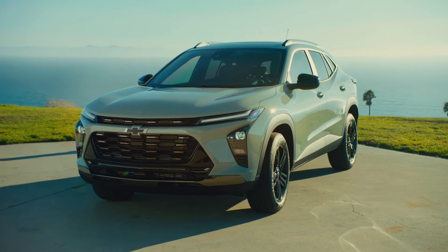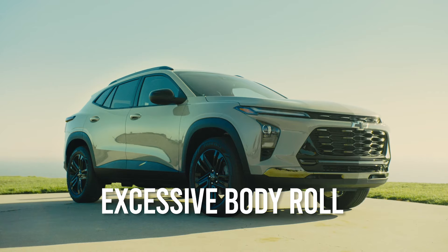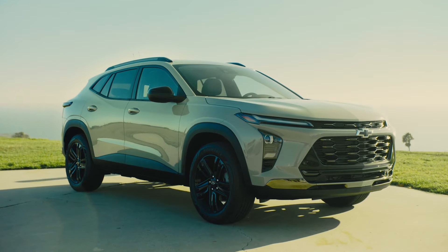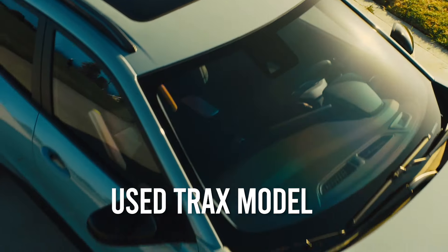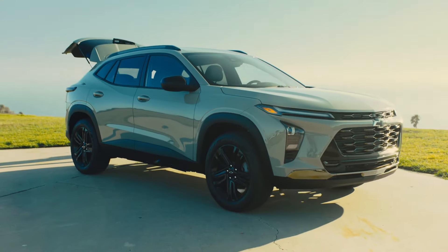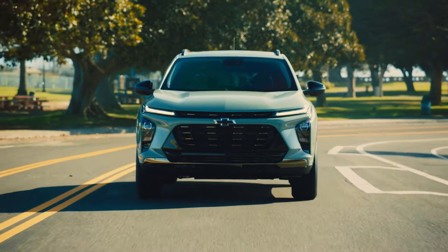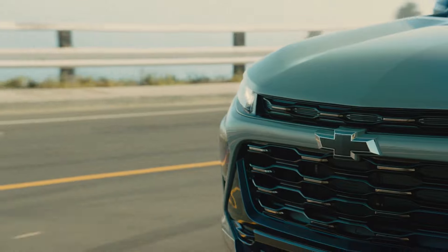It is important to point out that not all Trax models built during the past five years are affected by excessive body roll, and in some cases, some competing small SUVs made by other manufacturers also exhibit large amounts of body roll. However, if you are shopping for a used Trax model, be sure to undertake a proper test drive that includes corners, to avoid buying a Trax model that wallows around corners instead of going around them on a relatively even keel, as most compact Toyota, Kia, and Honda SUVs do comfortably.